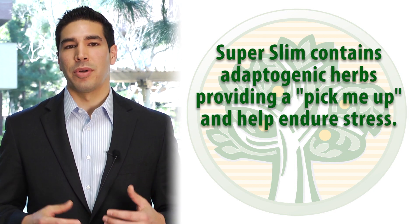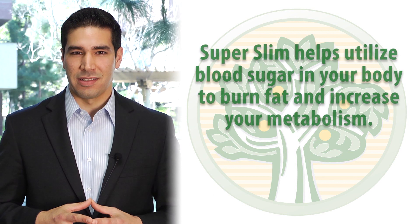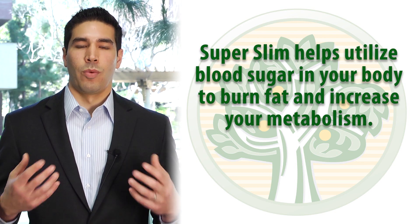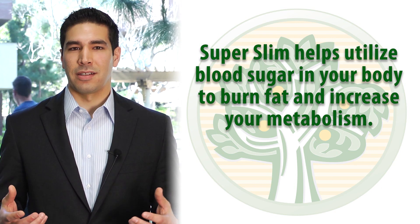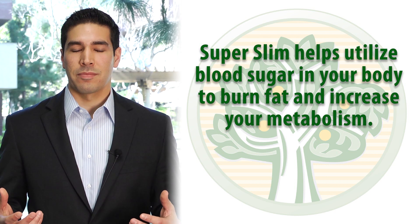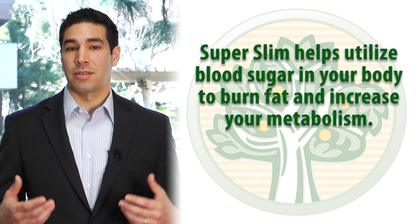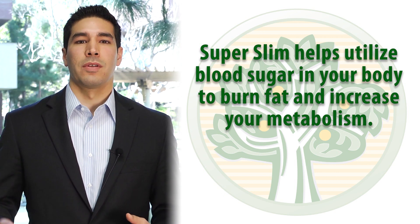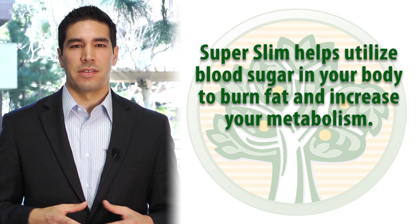As far as the components that will help with insulin resistance, there are things like chromium and lipoic acid, which work to unlock the cell. Unlocking the cell will help you to utilize the blood sugar in your system, and essentially what that's going to help with is that you're not going to be storing it as fat — you're going to be burning it. It's essentially increasing your metabolism.